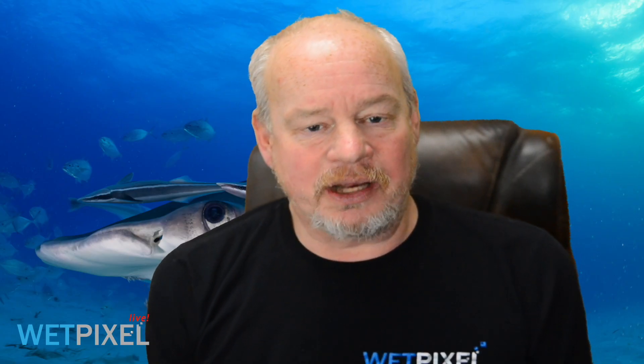Hi, welcome to Webpixel Live. My name is Adam Punlan, I'm the owner of Webpixel, and we'd like to thank Seacam for sponsoring this episode. Seacam do a range of housings and strobes, ports and accessories.